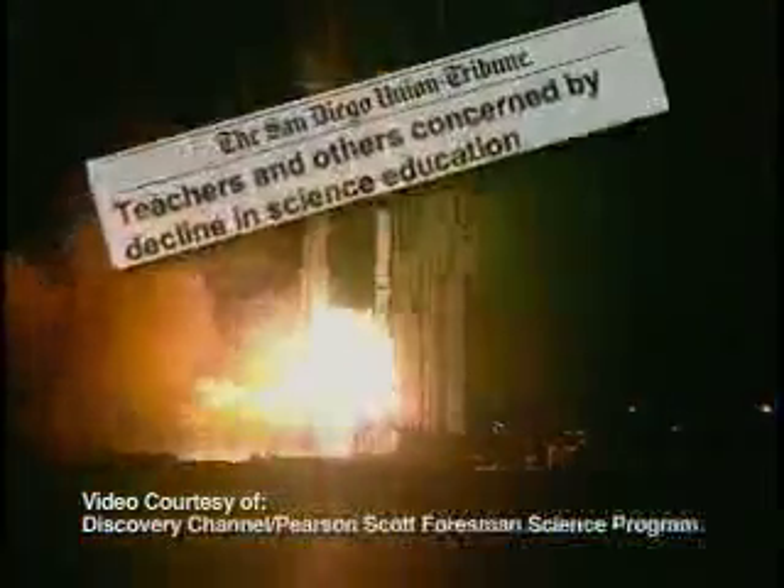Did you know that California and other U.S. students have fallen behind other industrialized nations in science achievement? That's according to recent international assessments. Many experts believe that reversing that trend must happen at the schools. It is extremely important that we continue to be the leader in California in terms of producing students that are our generation of scientists.